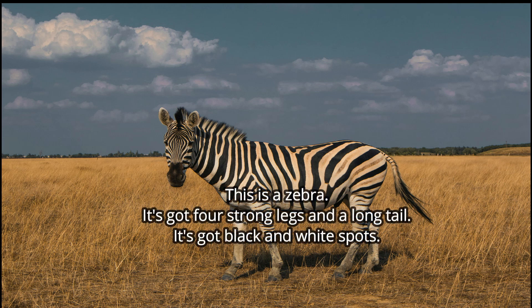It's got a long neck. It's got white spots. Can you correct the description? Excellent — not white spots. Black stripes. Excellent, very good.